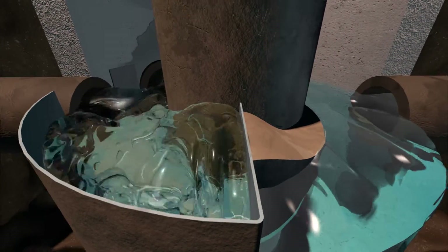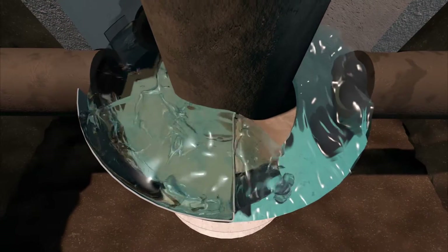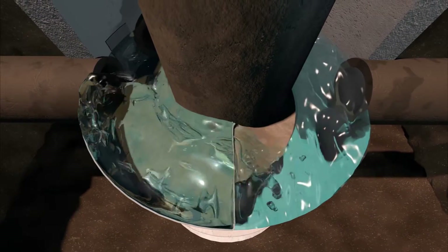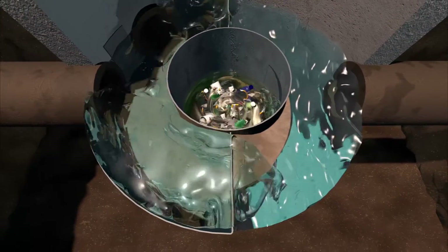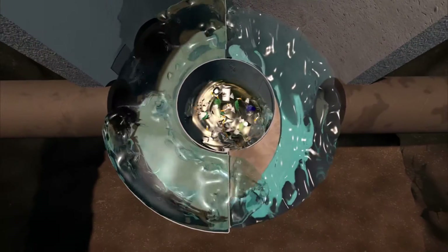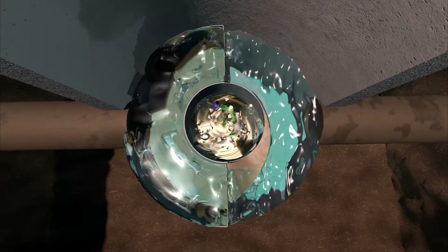During high intensity events, the internal diversion weir directs flows greater than the design storm around the treatment chamber. The treatment capacity of the system is not diminished during high intensity events. The design of the system ensures settled material captured in the sump does not escape and floatables cannot wash out of the separation cylinder.